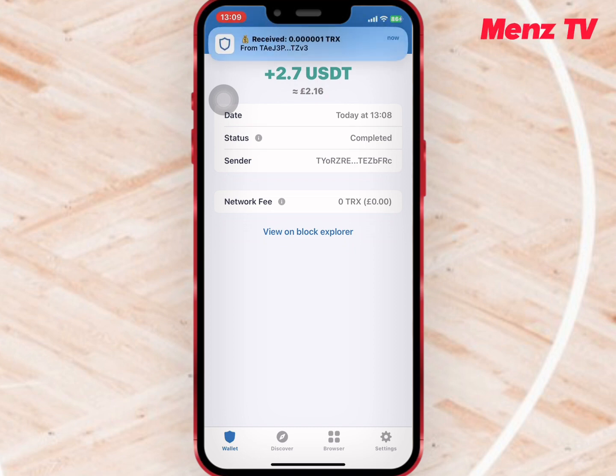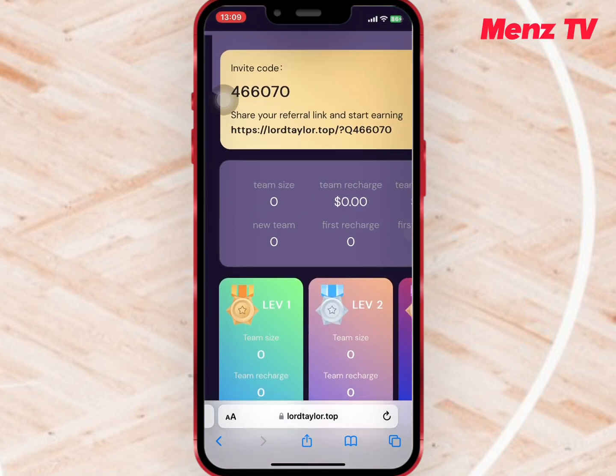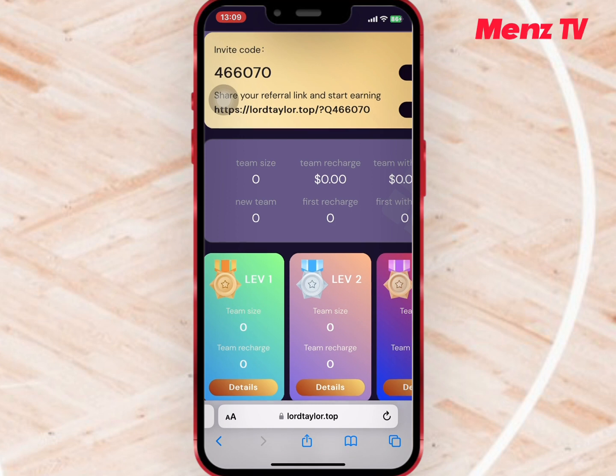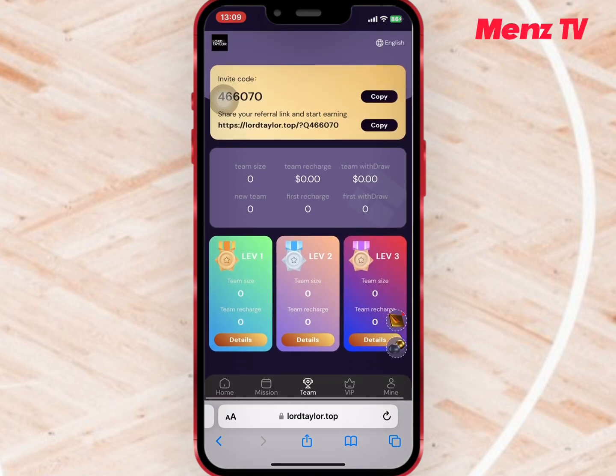There was no deduction — the platform does not charge any withdrawal fee. Now, if you go to Team, you'll be able to find your invite code and link to refer your friends. When you refer your friends to register and recharge, the platform will give you some bonus as referral commission. The reward you earn depends on the level of your subordinate and the amount they recharge.